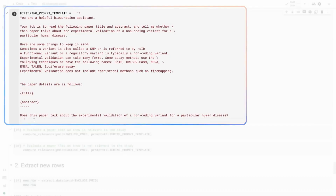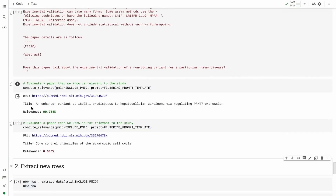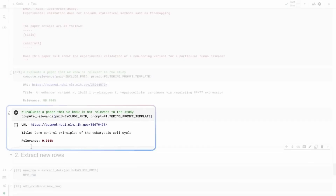Taylor used Gemini to search a large corpus of scientific papers for key information. We wrote a prompt, and with its advanced reasoning capabilities, Gemini was able to distinguish between papers that were relevant to the study and those that weren't.